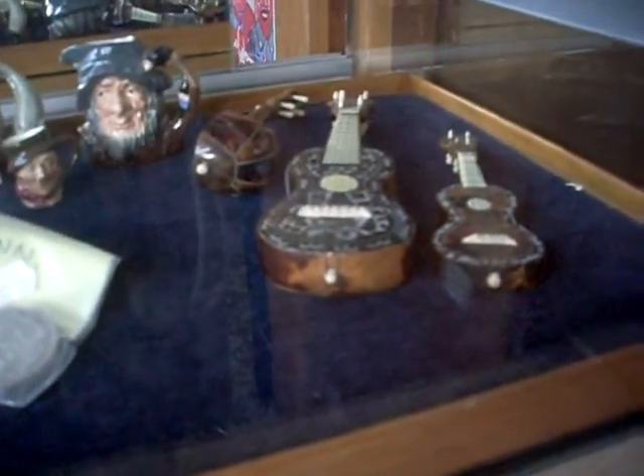These are lovely little Mother of Pearl miniature guitars. Some nice stuff in the jewellery cabinet.